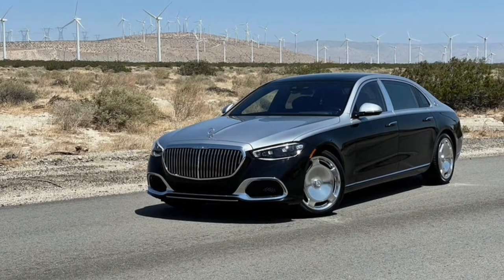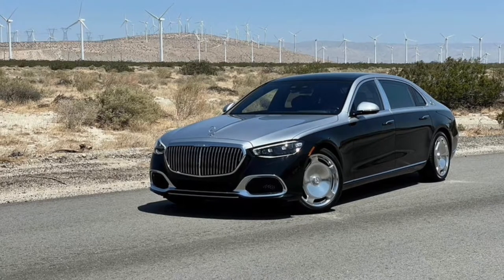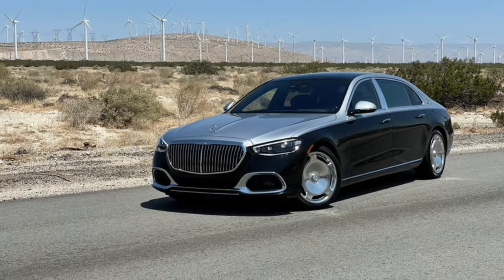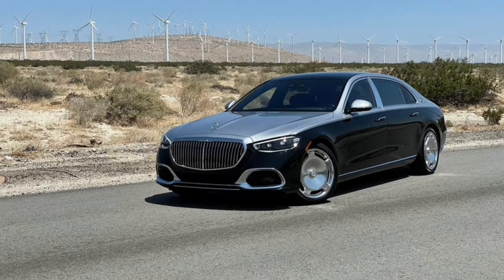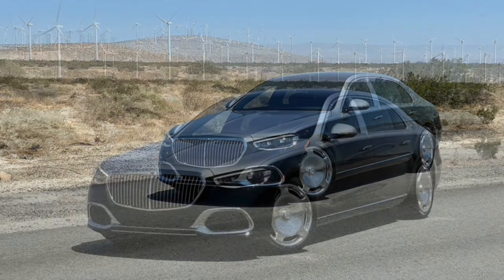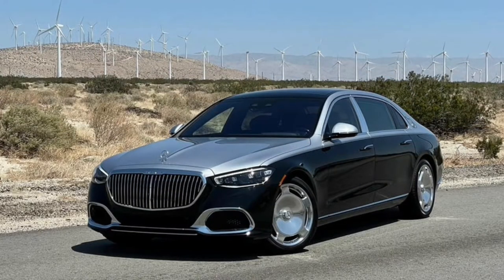The world is going to hell in a handbasket, but not for you, prospective Mercedes-Maybach buyer. Through hard work, determination, a legacy admission to Wharton, and some creative PPP loan accounting — allegedly — you have ascended to the top. Your success grants you access to the upper echelon of vehicles. No mere S-Class will do anymore, which is why you will want to bathe in the sumptuous luxury of the 2022 Mercedes-Maybach S580.